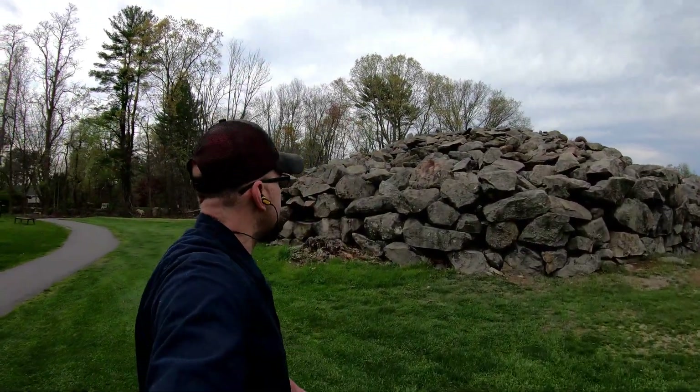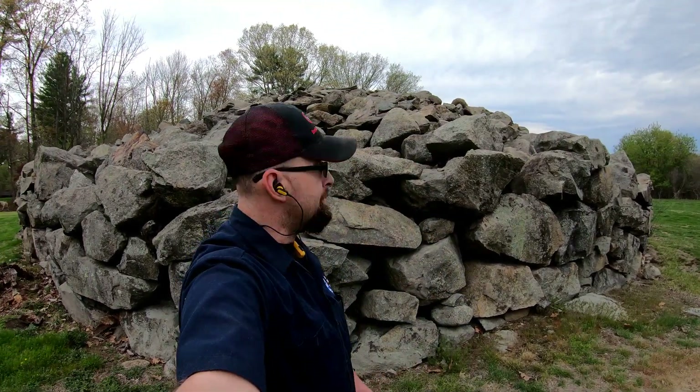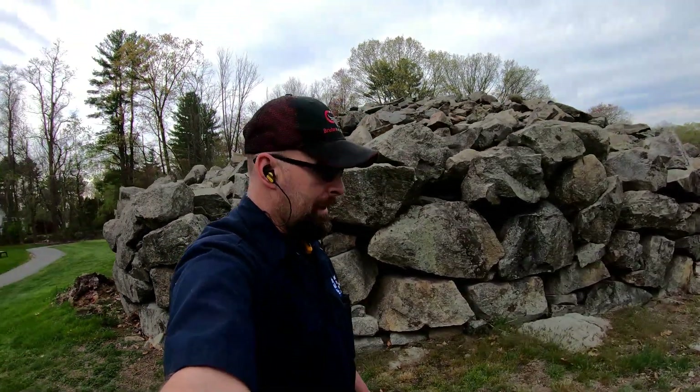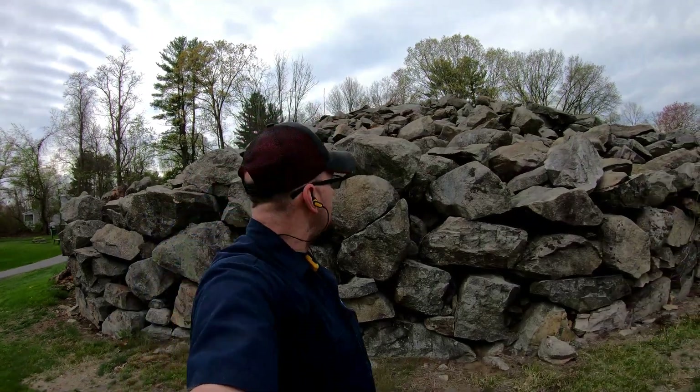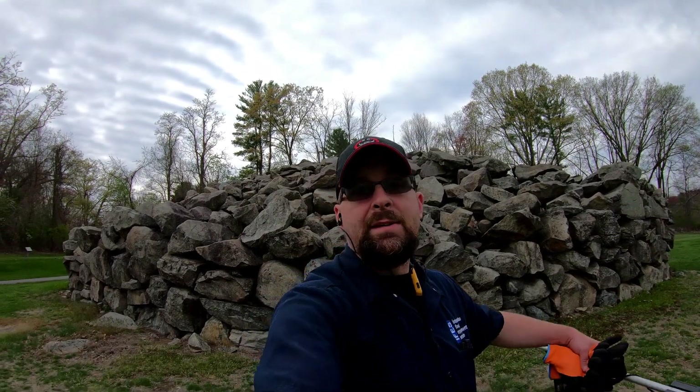Just to show you how big this pile of rocks is - look at this. I'm not joking when I say this is like as big as a house. It is crazy. How can something be here like this and nobody has any idea how it got here?